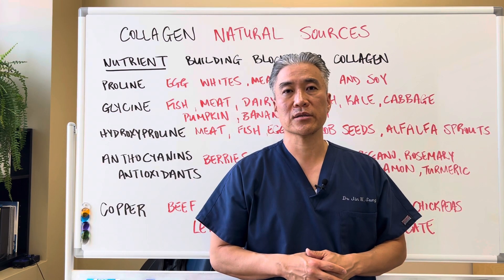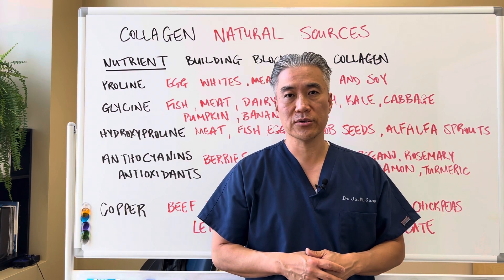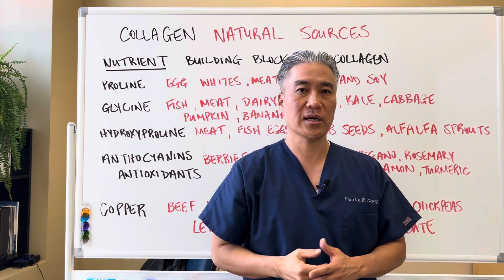My name is Dr. Jin Sung. We're at Clinical Excellence Meets Excellent Results, and we'll see you guys next week on the Healthy Side. Have an awesome day.